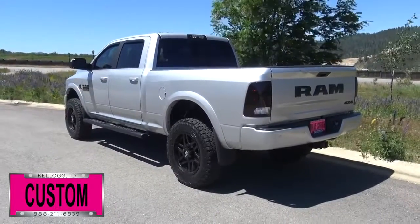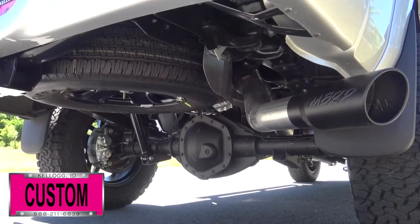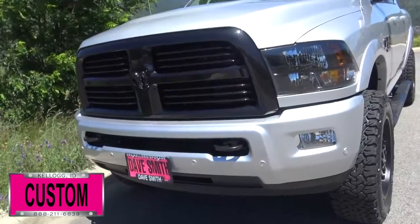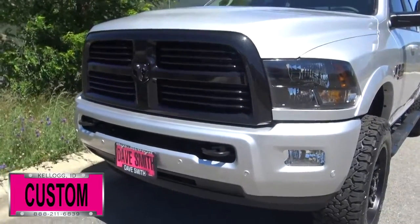Smoked out taillights and a smoked out third brake light, matte black exhaust tip, Mopar black tube steps and front and rear molded flaps, just to name a few.